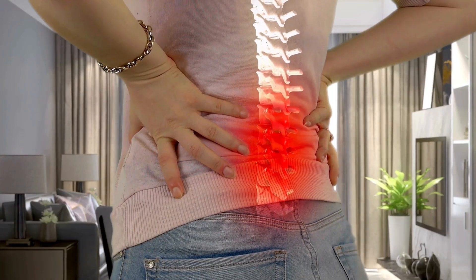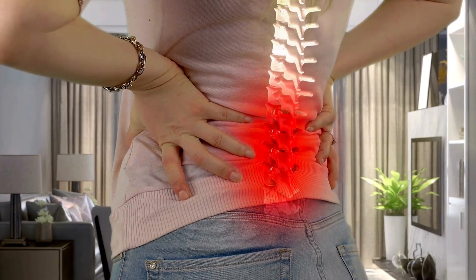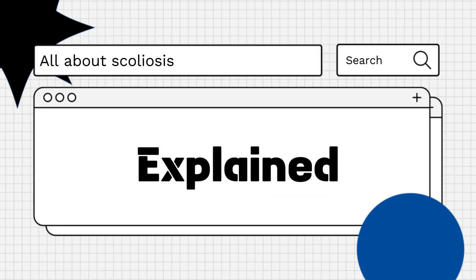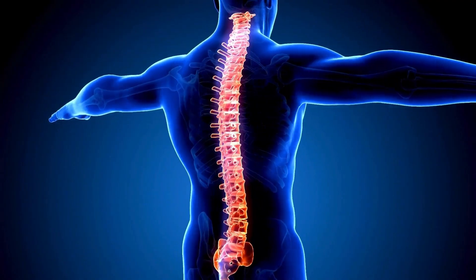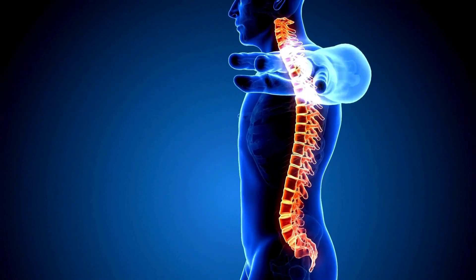Hello everyone! Are you wondering if scoliosis can cause muscle spasms? Let's explore! Yes, scoliosis can cause muscle spasms. The abnormal curvature of the spine can lead to several issues that contribute to muscle tension and spasms.